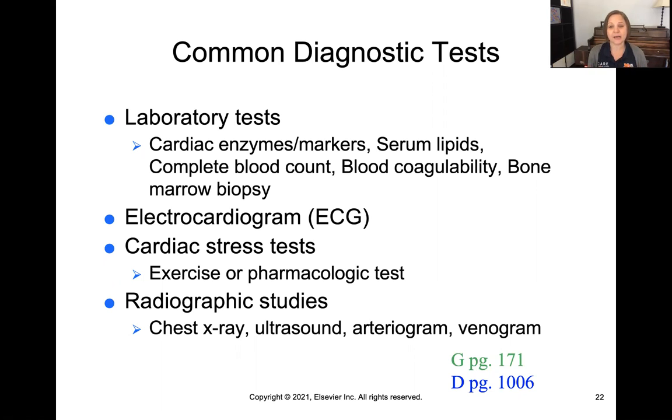Serum lipids — fatty substances like cholesterol that float through the bloodstream — can cause problems with perfusion. A complete blood count gives us red blood cell levels, hemoglobin, and platelet count, telling us about clotting ability and oxygen transport. Blood coagulation studies — PT, PTT, and INR — tell us about the blood's ability to clot either too fast, too slow, or just right.